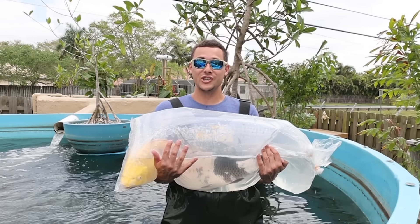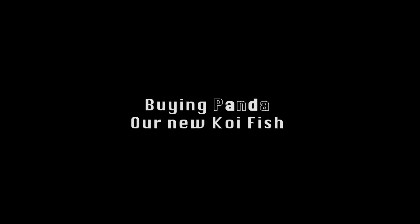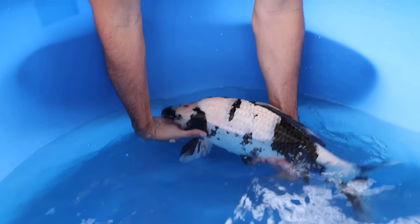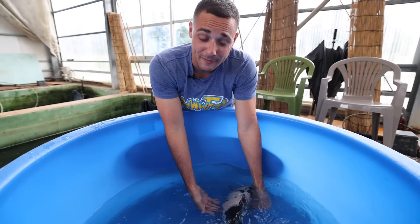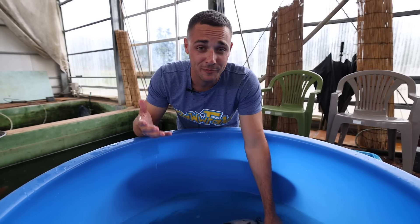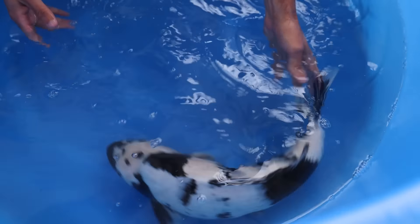Because the water is cold we gotta acclimate them. Oh my goodness, they're so gorgeous — these fish are perfect. And on top of that, they're only two years old. This is the start of my little koi business!